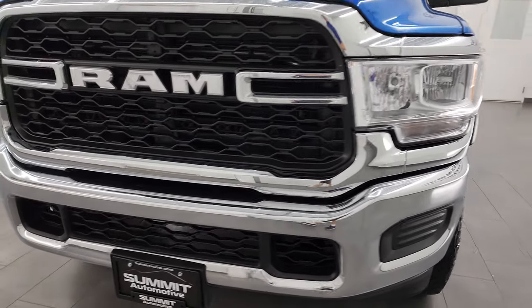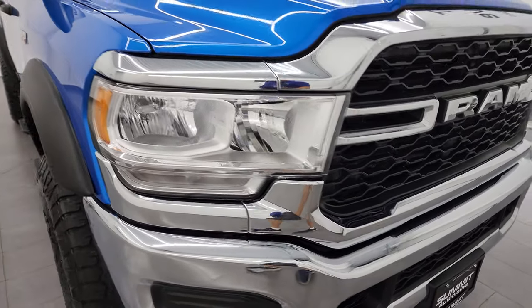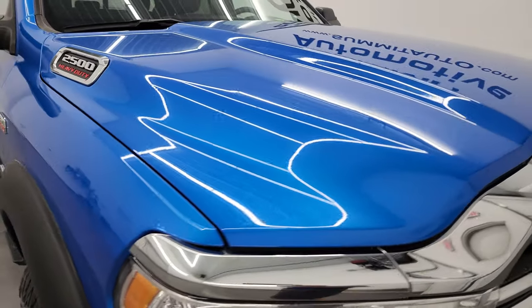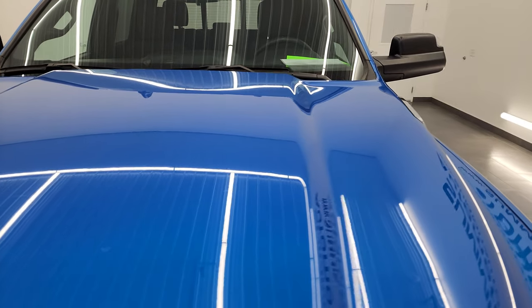Front bumper and grille are in excellent shape. I am going to go all the way around in this video — inside, underneath — start it up and take a look under the hood, give you the most accurate representation that I can of the vehicle.